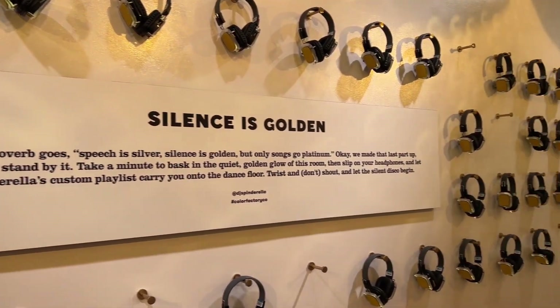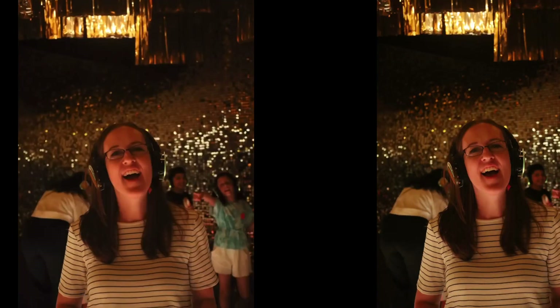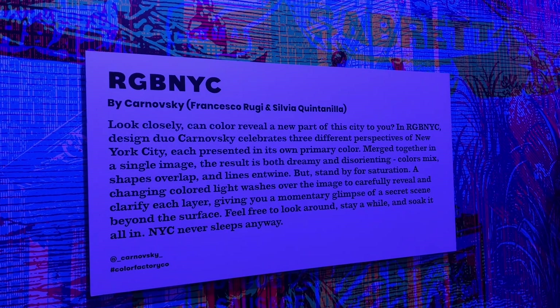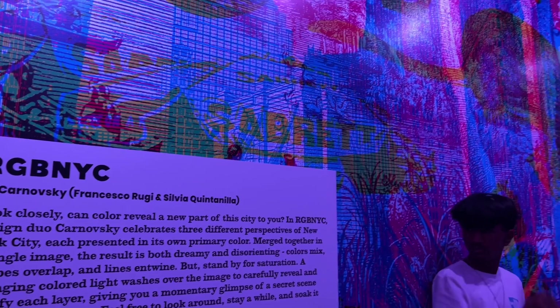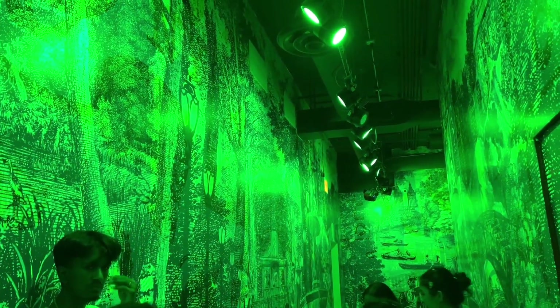This was another one of my favorite rooms — 'Silence is Golden.' I won't put the music on just because it might be copyrighted, but you just jam out, then it takes your picture. You can see all the other people jamming out too. It was so much fun.